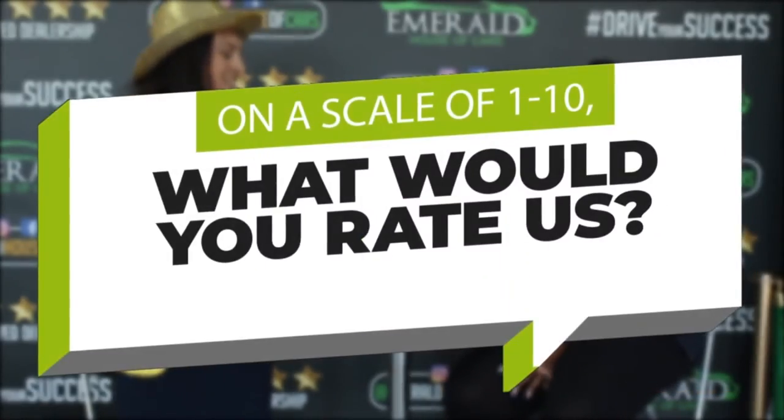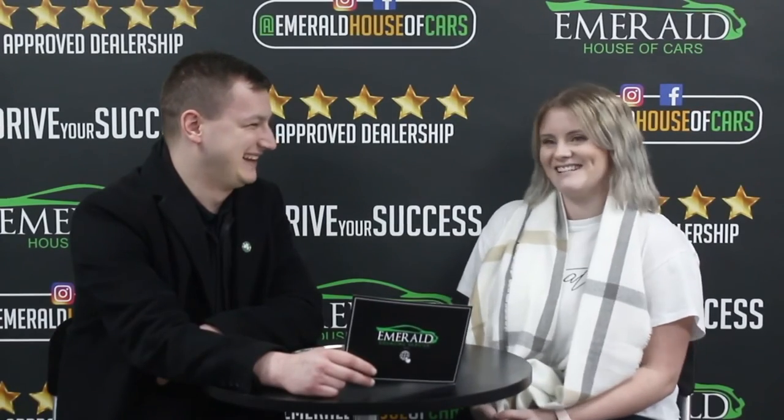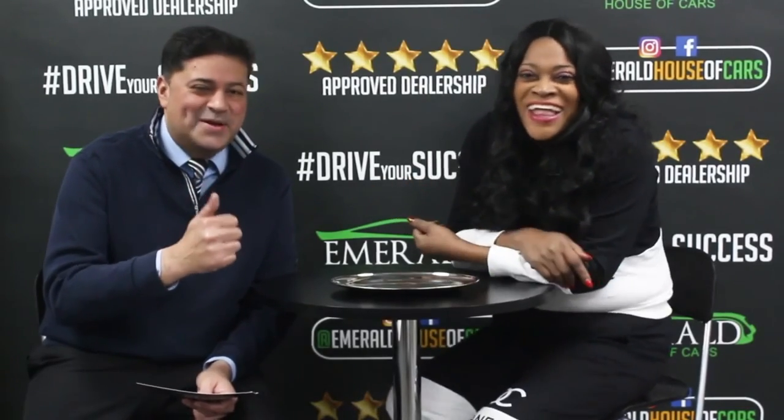And how would you rate us out of 10, 10 being probably the best car dealership in the UK? Definitely 10. I'd definitely say 10. I'm going to say 10. 10, obviously. Definitely a 10. I would give you a 10. It's got to be a 10. I'd give you a 10. Obviously a 10 — mate, it's more than 10. Can I say 11? Straight million. I'd go as far as saying 11. Definitely a 10. I'd give you a solid 10. 10 out of 10. It's got to be 10 out of 10. It's 11, 11 out of 10. I'll give you a 10. Perfect — because I came back, didn't I? And I'll be back again.